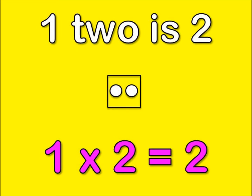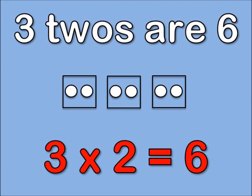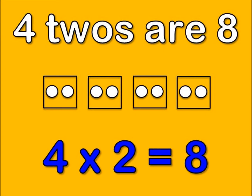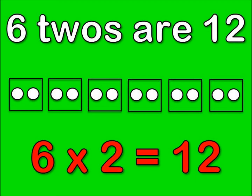1, 2 is 2. 2, 2's are 4. 3, 2's are 6. 4, 2's are 8. 5, 2's are 10. And 6, 2's are 12.